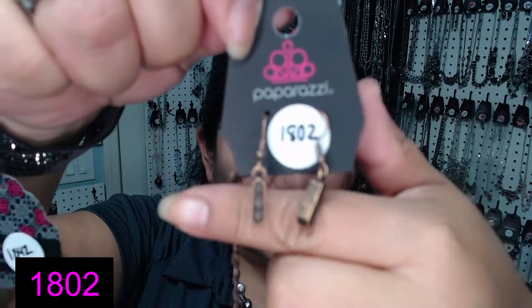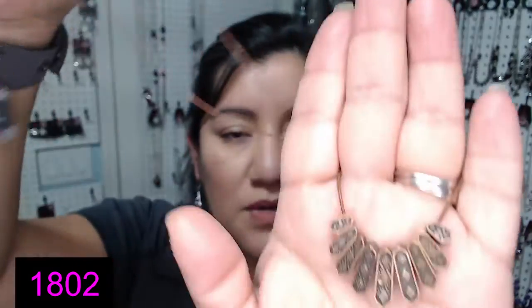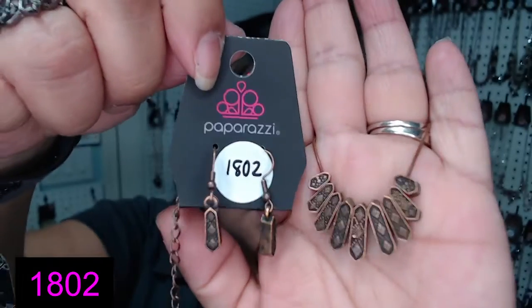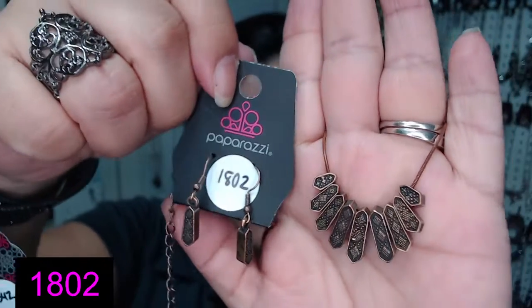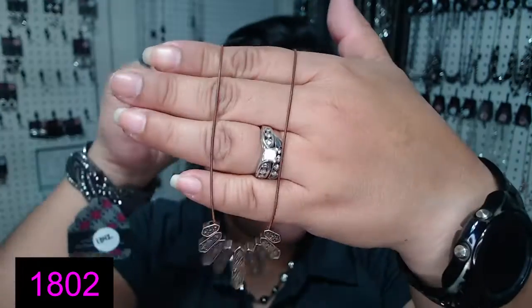Number 1802. Also in that bronze color — también en el color bronce. It also has the dainty rounded chain. Look at how cute this is — it's like a dainty statement necklace. Es como un collar chiquito. 1802, en el color bronce.